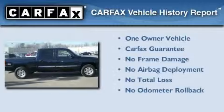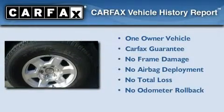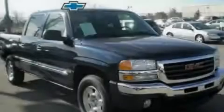This GMC has had only one owner, and it qualifies for the Carfax buyback guarantee. Contact us today to schedule your opportunity to see this automobile in person.